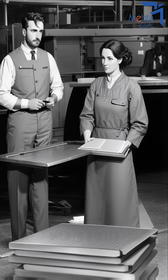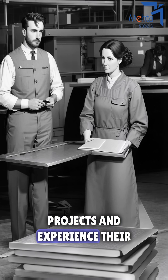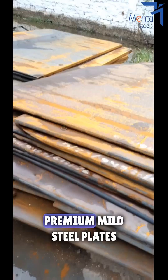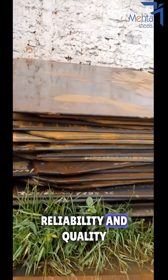I'm convinced. Let's choose MetaSteels' mild steel plates for our upcoming projects and experience their excellence firsthand. Welcome to MetaSteels, your trusted partner for premium mild steel plates. Enhance your projects with MetaSteels' reliability and quality.